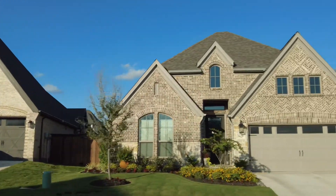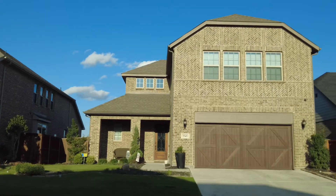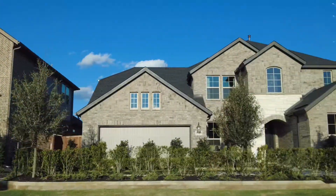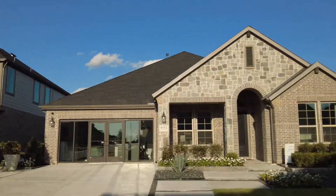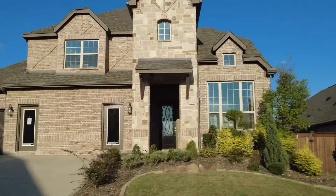Bikers will definitely enjoy the convenient access to the Trinity Trails. Close by is Benbrook Lake — camping, fishing, hunting, boating, and hiking are just the beginning of the activities available in the public areas of Benbrook Lake. Golf courses in the area include Whitestone Golf Club, Pecan Valley, Mira Vista Country Club, and the Benbrook Par 3 course and driving range.